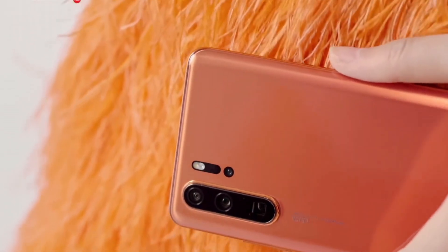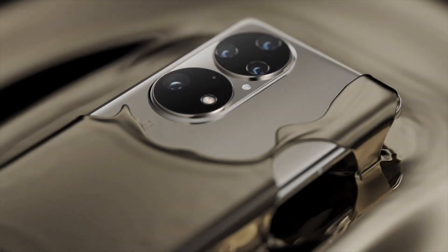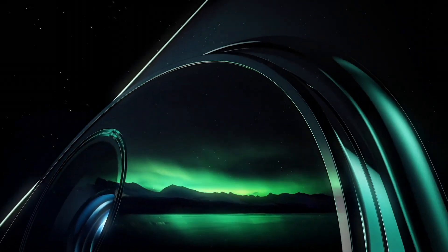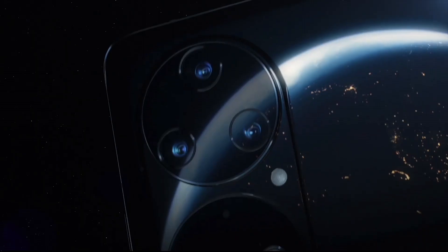Hello guys, welcome back. Discover the pinnacle of smartphone innovation with the top 6 best Huawei phones. From cutting-edge camera technology to blazing fast processors, these devices redefine mobile excellence. Explore unparalleled design, performance, and features, setting new standards in the world of smartphones.